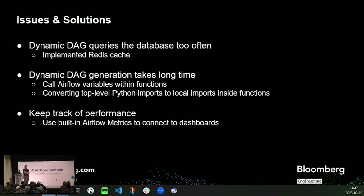Because we have many dynamic DAGs, we want to make sure everything runs smoothly and quickly. When we noticed that our dynamic DAG was being recreated too often, we implemented a write-as-cache to cache these DAGs for later use. We also discovered that dynamic DAG generation was taking a long time, so we implemented some of Airflow's best practices, like moving calls to Airflow variables within the functions that require them, and converting top-level Python imports to local imports inside functions. We also keep track of performance using built-in Airflow metrics connected to dashboards like the scheduler heartbeat. You can find all these best practices in the Airflow documentation.